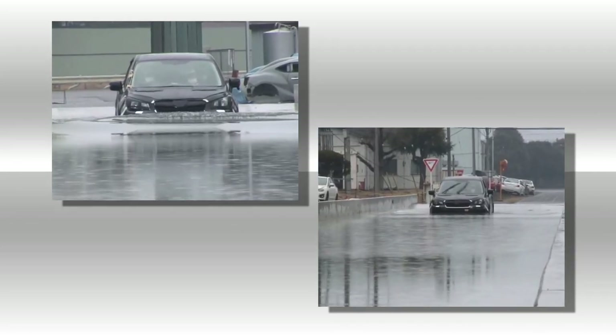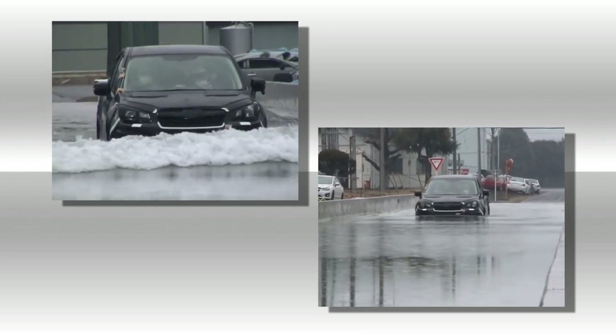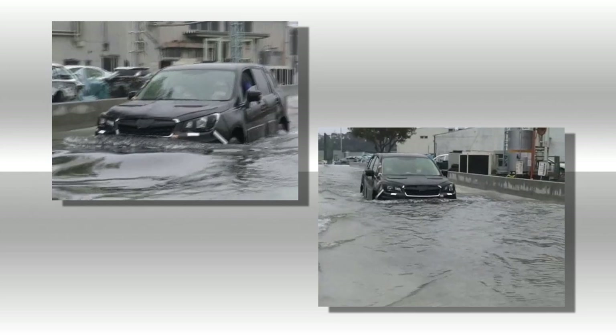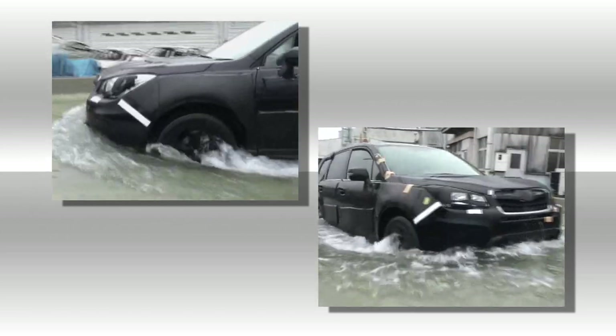Testing also took place outside of the environment laboratory. This test took the car through a ditch filled to the brim with water. The situation we imagined was the unlikely event of a flood. Even in this deep ditch, the car could not get stuck part way through.